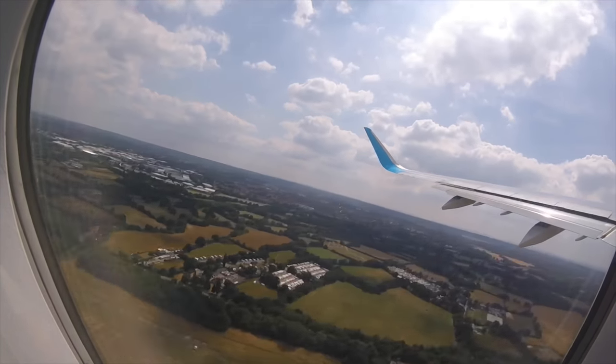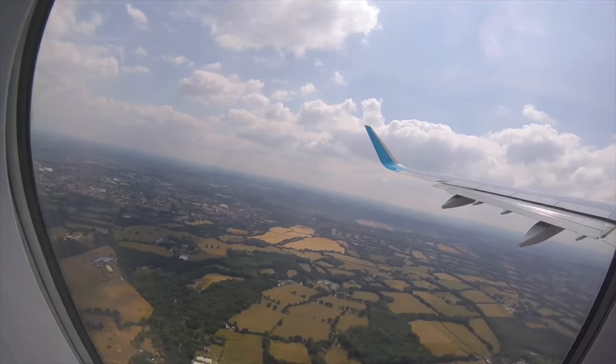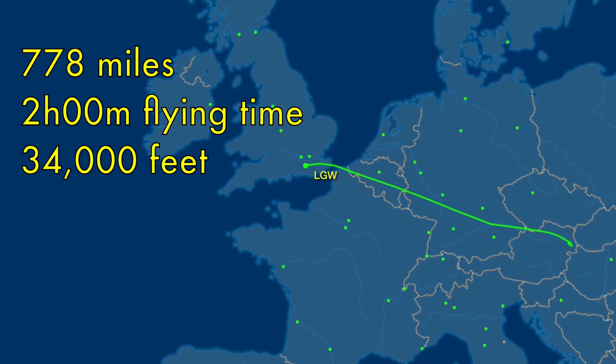Upon departure from Gatwick into fluffy cloud skies, it's time to take a look at today's route. London Gatwick to Vienna is 778 miles, and the flight will take us exactly two hours today at 34,000 feet.